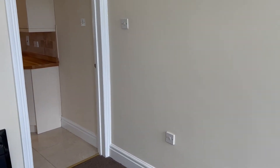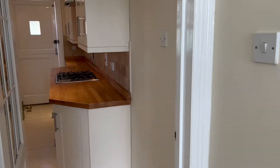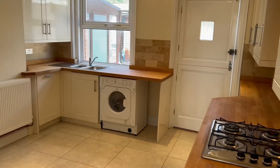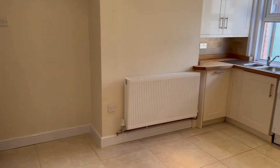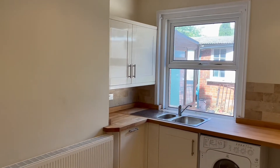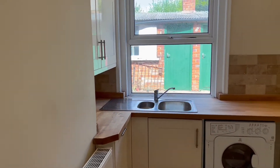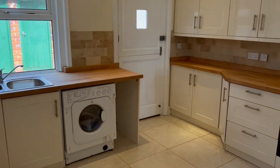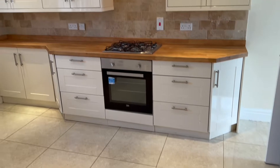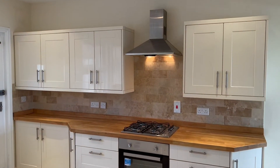Moving through now into the kitchen dining room, here we can see we've got a comprehensive range of matching base and wall-mounted storage units, wooden worktops, inset single-drainer sink unit and built-in appliances. It's got a really nice high-end finish with a stable door to the rear garden at the back.